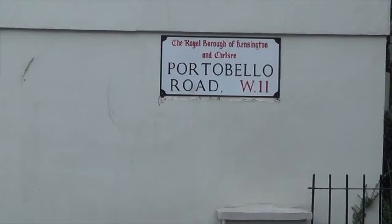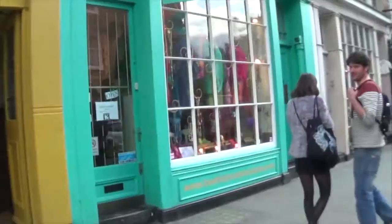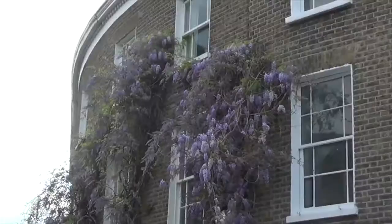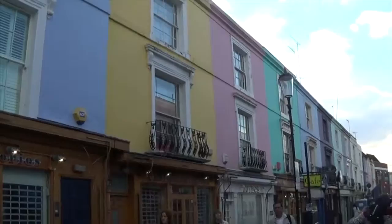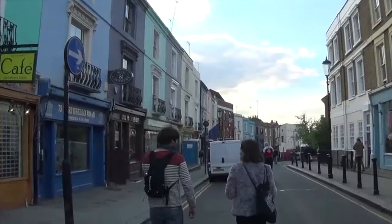Now we have made our way down to Portobello Road! Such a cute little area. Lots of little funny shops here, lots of funny clothes, lots of colors. The streets are so cute! Look at all the little egg-shaped, egg-colored houses here. It's adorable! If I lived in London, I would live here — although it's probably really expensive.